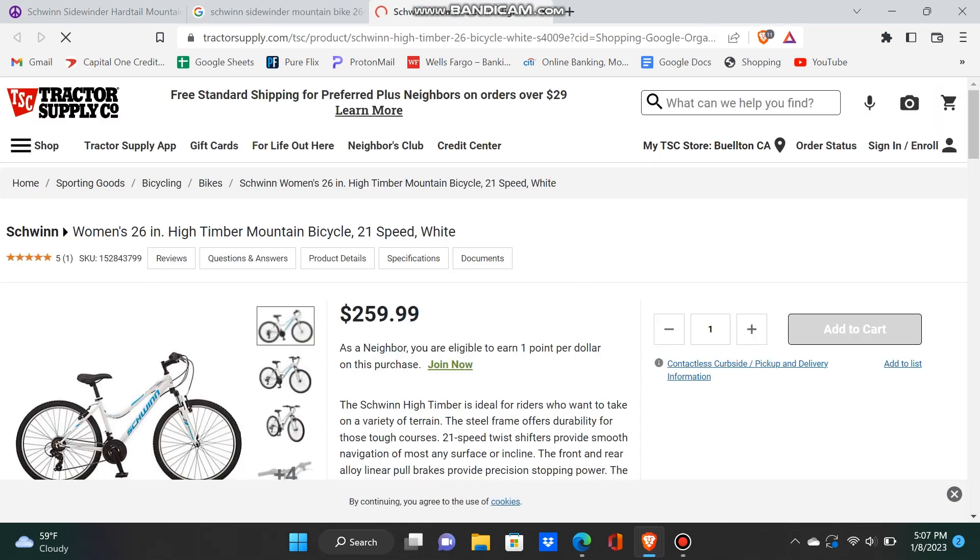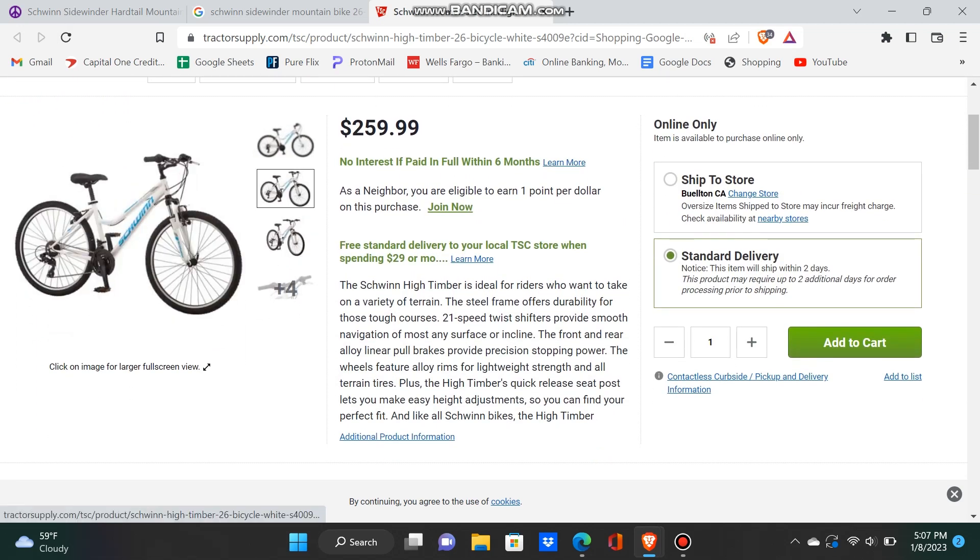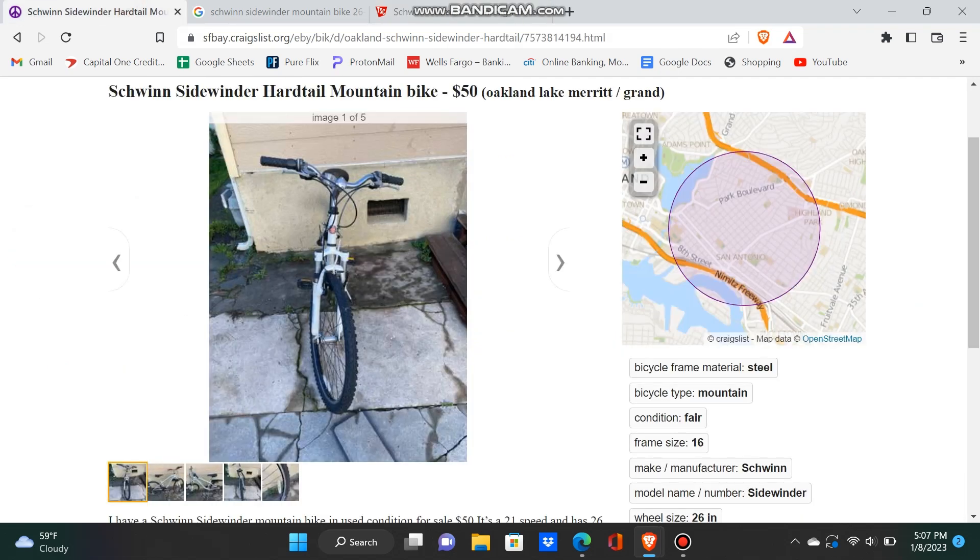Another listing shows a Schwinn 26-inch for $250. I bet I could sell it for $150, maybe more. This looks like a good deal. I'm going to contact the owners, and in the next half of the video I'm going to show you the selling process of flipping bikes. I might be using this bike or a different one, depending on if they sell it to me.